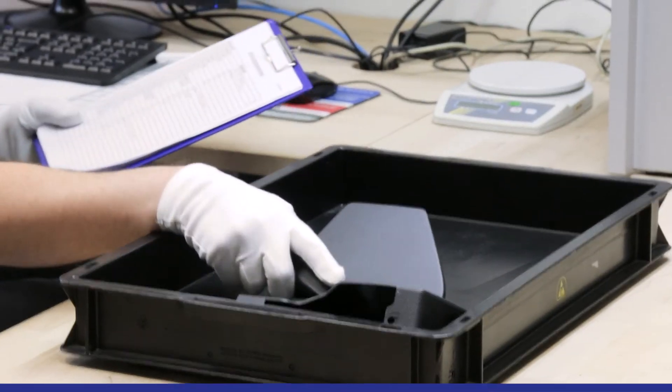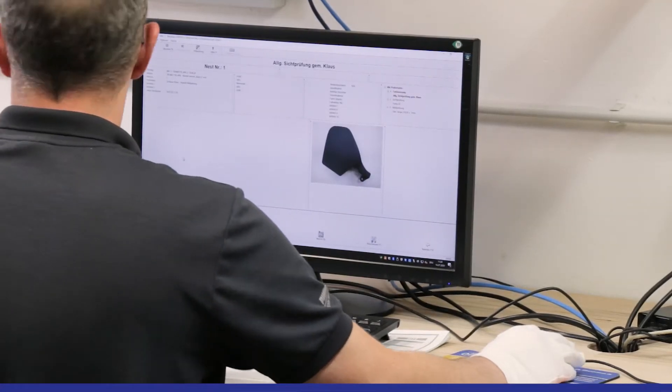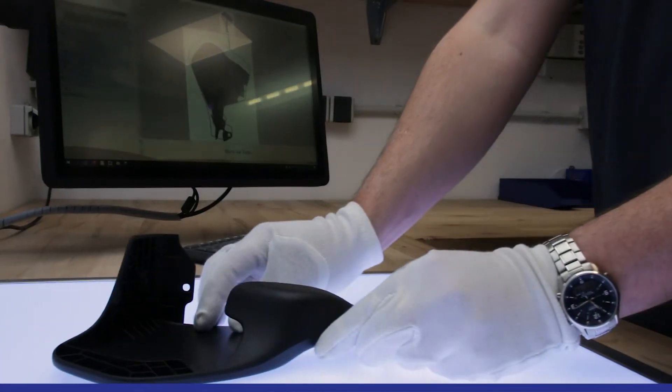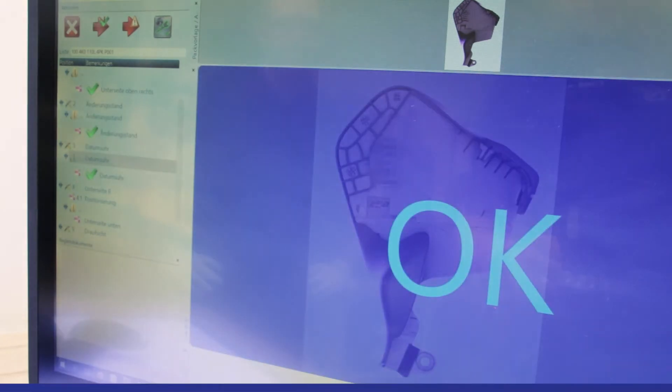The parts to be inspected are selected by the CAQ system and handed over to SmartClouds. It loads the corresponding inspection program and waits until the part is placed under the camera. SmartClouds then inspects and checks off the inspection positions one after another.